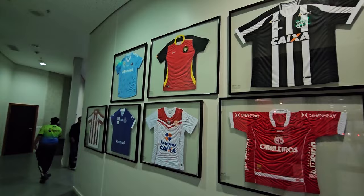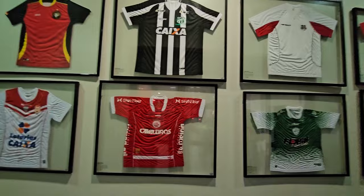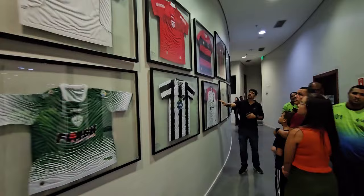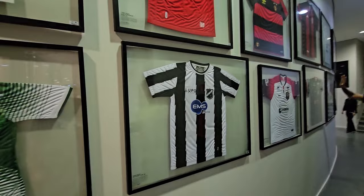So here's a look inside — these are jerseys of a lot of the teams that have played here. The black and white striped jersey straight ahead is ABC Football Club, the team that plays right up the street from where we live.